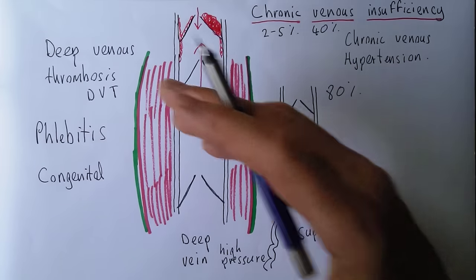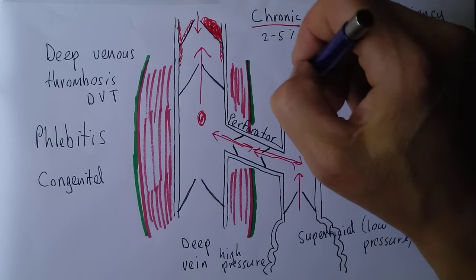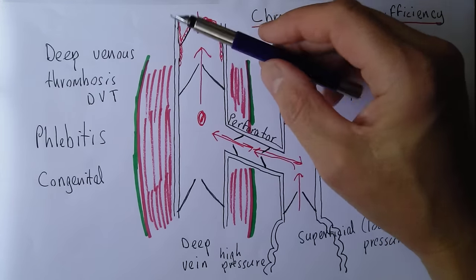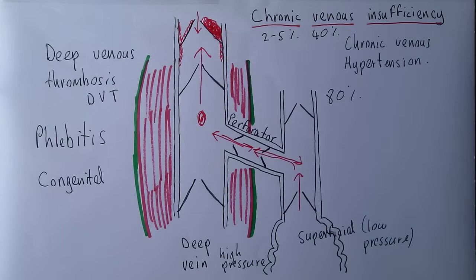Regardless of where the pathology begins — superficial or deep — the outcome is increased venous pressure. If it begins in the deep veins, the raised pressure eventually overwhelms the perforator valves, which fail over time, leading to venous hypertension particularly in the superficial veins, causing varicosity and other clinical features.